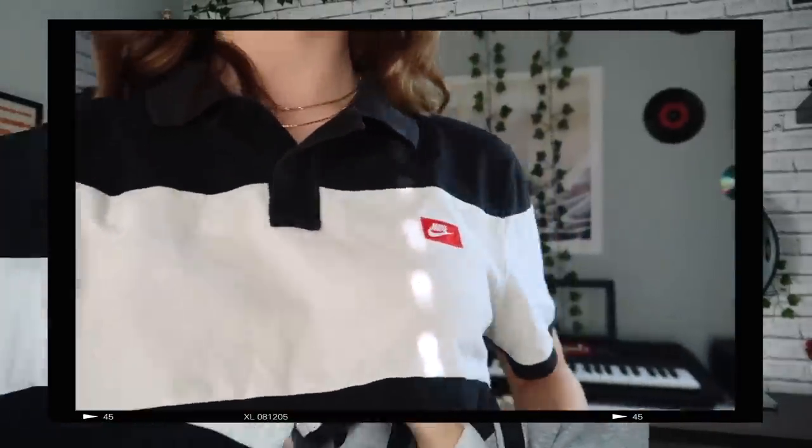I went to the section with more black polos because I really wanted a black one that was a bit more unique. I found a couple of Nike ones. This first one is just plain black with a white stripe across it. It's a tiny bit big for me, but I feel like this tucked into the trousers would look really nice.